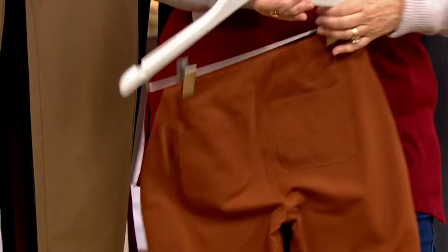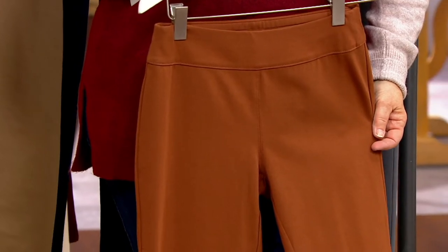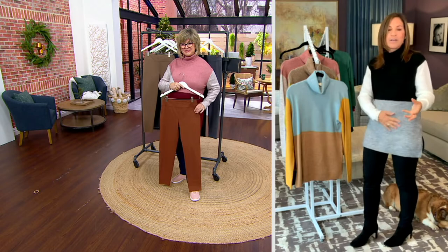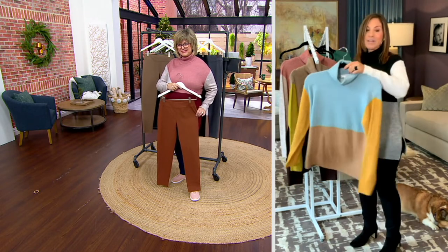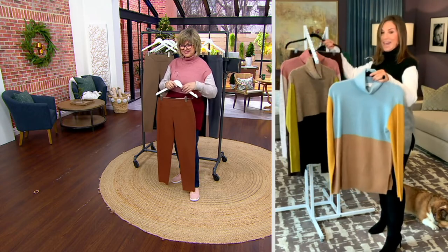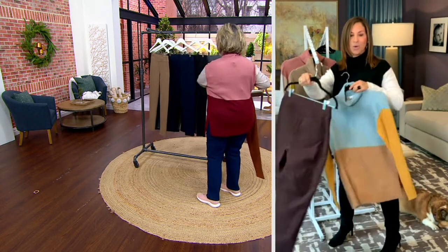I love it with olive green on top, camel, navy blue, ivory — all of the brick colors, the oranges, and the greens. I even love it with the color block sweater. That is so gorgeous together.